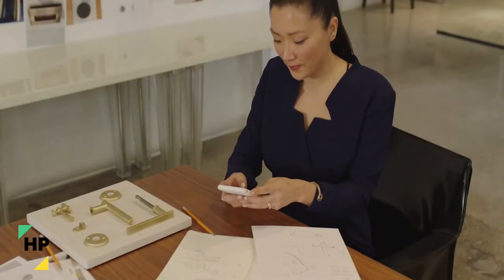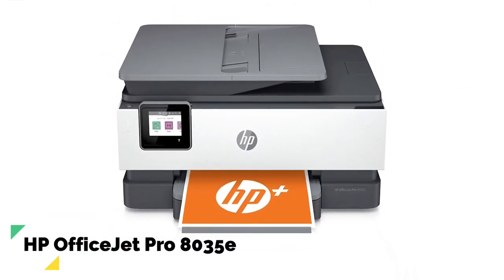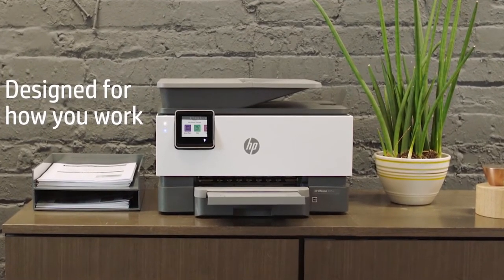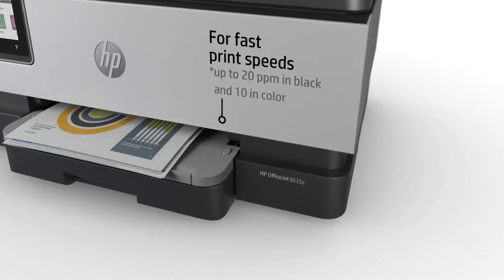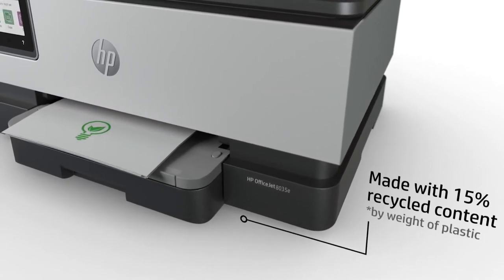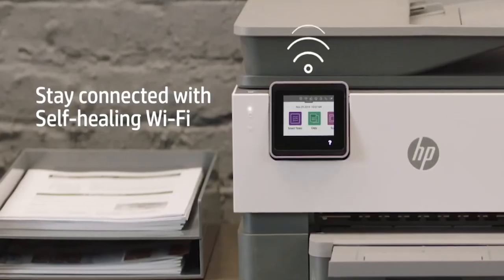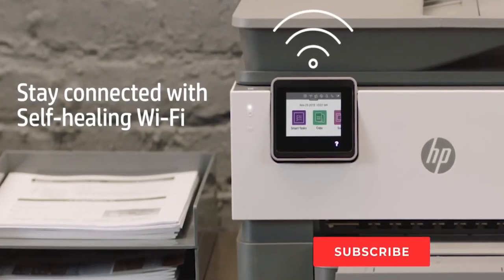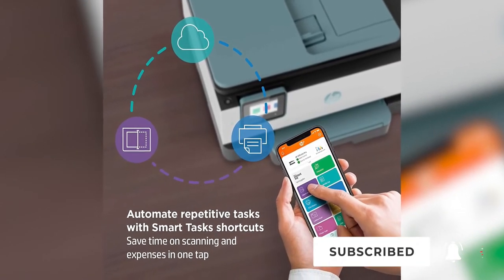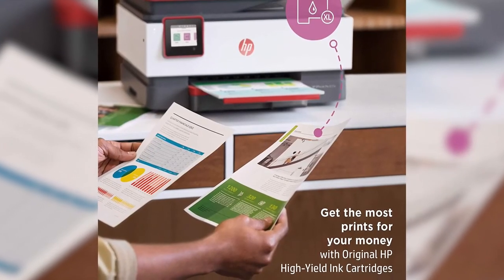Number 9: HP OfficeJet Pro 8035E. Designed to save you valuable time, the HP OfficeJet Pro 8035E is a highly efficient office printer that will quickly print your important files and documents at a moment's notice. It incorporates HP Thermal Inkjet technology and can print at speeds of up to 10 pages per minute. With automatic two-sided printing, you can easily print from your mobile device thanks to its reliable Wi-Fi connection.